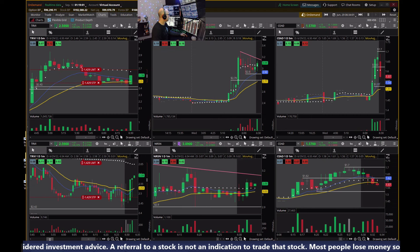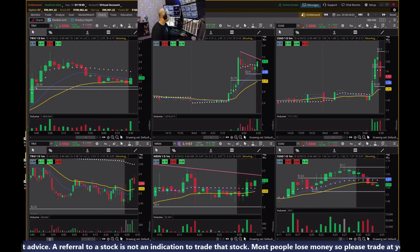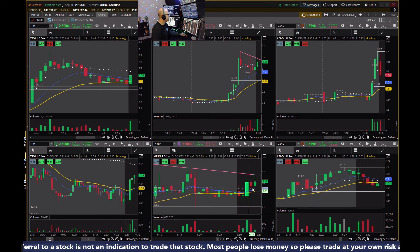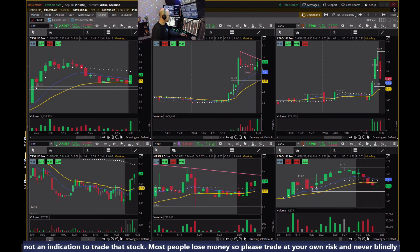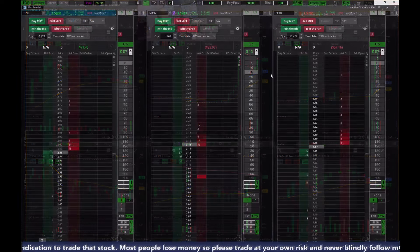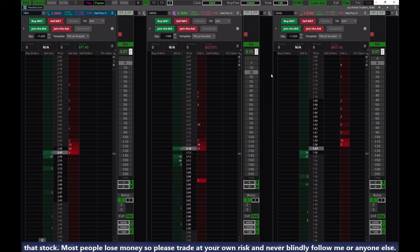I'm going to get out there on NRSN — not too happy with that price action. Selling there on TRVI. I could have made some nice profit on NRSN, but no big deal. Here's my P&L so far on the day — I think I'm just about break even.